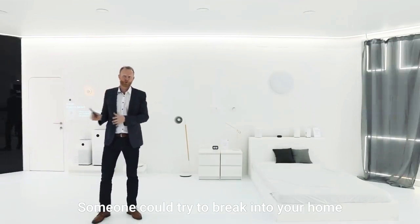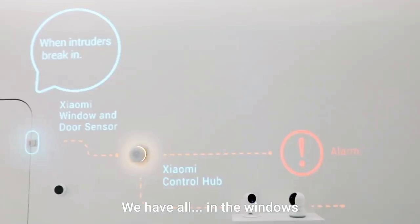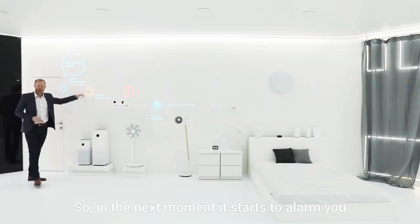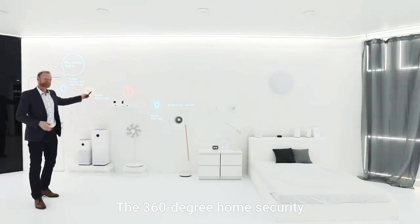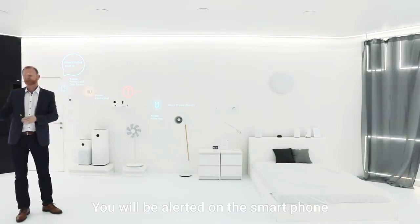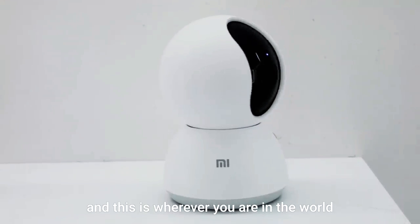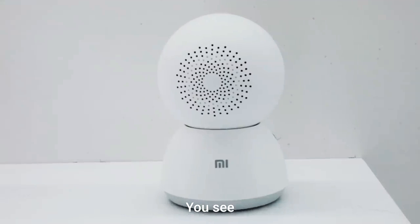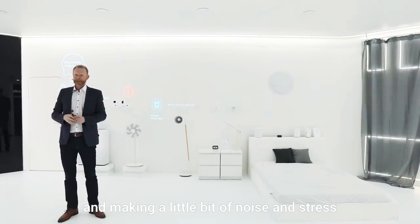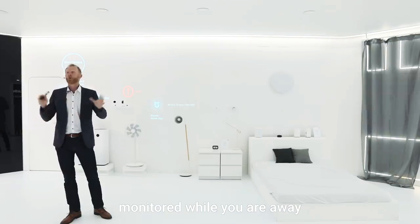If we are in the office, something could happen — someone could try to break into your home. This is the moment when Xiaomi's Smart Sensor Set starts to work. We have sensors in the windows, in the doors, and motion sensors. All the sensors give a signal to the Xiaomi control hub, and in the next moment it starts alerting you. The 360-degree home security camera shoots a 12-second video so you get a first impression of what's going on. You will be alerted on your smartphone — wherever you are in the world, you can see what's happening in your apartment, whether it's an emergency or just your neighbor's cat. Your home will be automatically monitored while you are away.